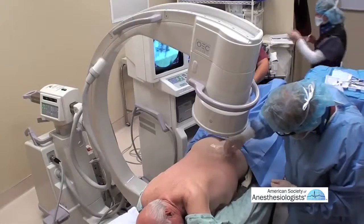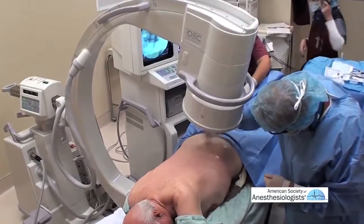In my particular practice as an anesthesiologist, I deal with patients with chronic pain, and some of those patients with chronic low back pain require facet injections. They're done specifically for two things: for diagnosis — where is the patient's pain coming from?